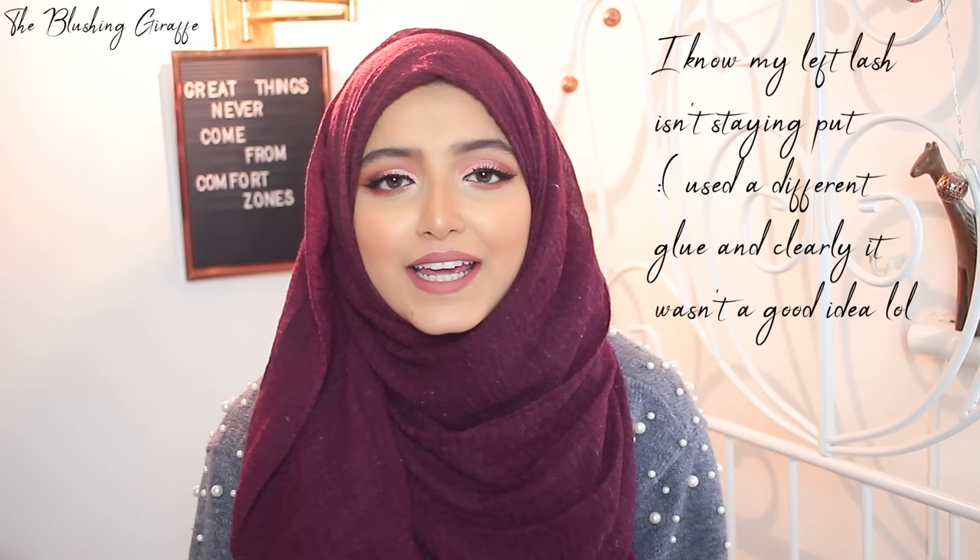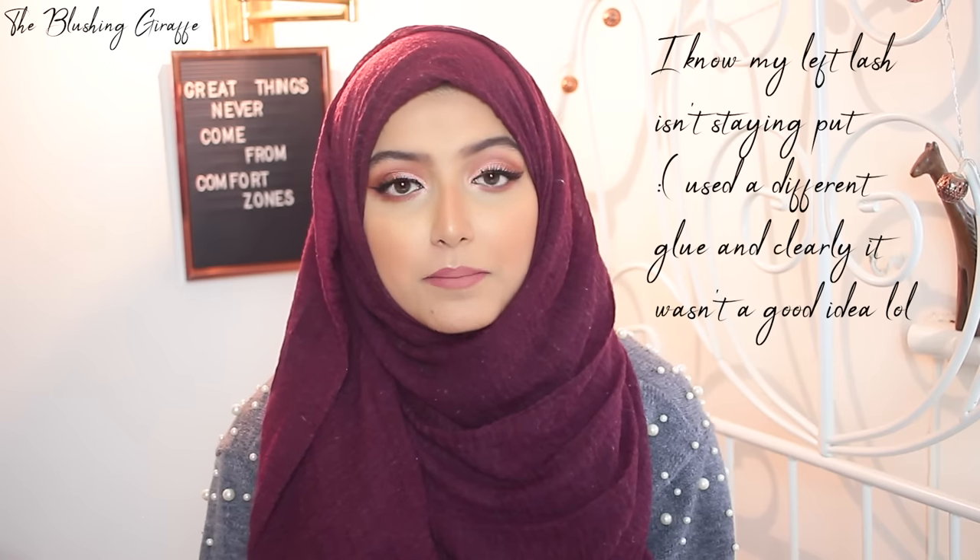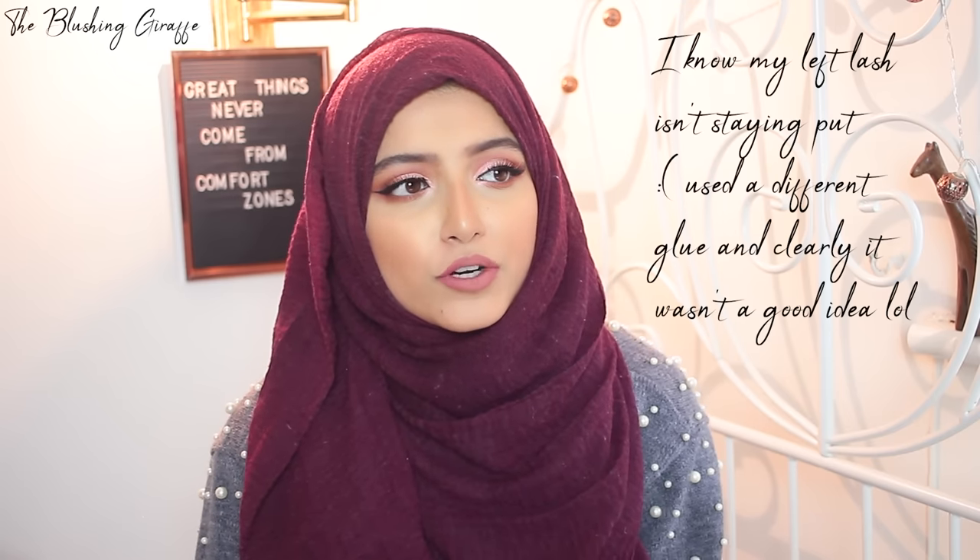Asalaamu Alaikum and welcome back to my channel. I hope you guys are doing really well. Today is another What's My Makeup Bag March edition, and to be honest I was kind of in two minds about whether I should film this or not because quite a few of your items are things that I've already made a dent in in the past two months that I wanted to use up.